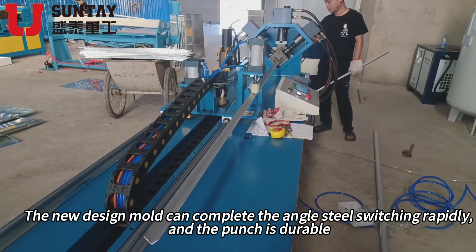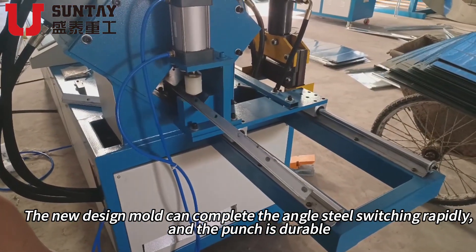The new design mold can complete the angle steel switching rapidly and the punch is durable.